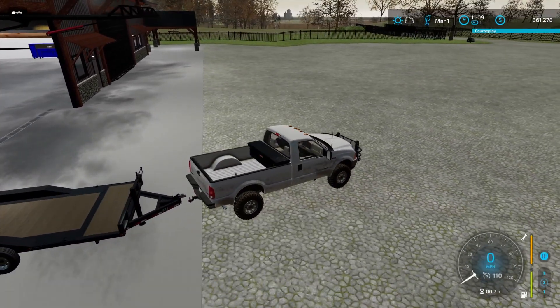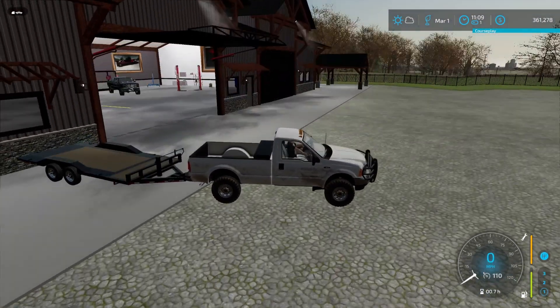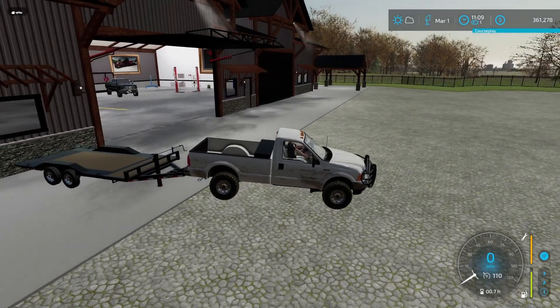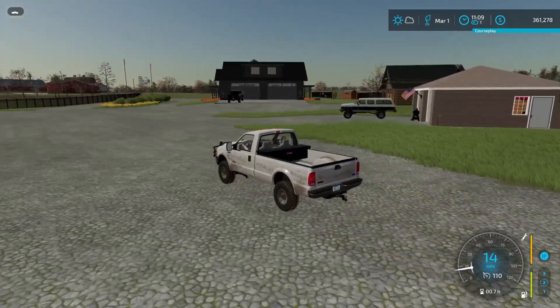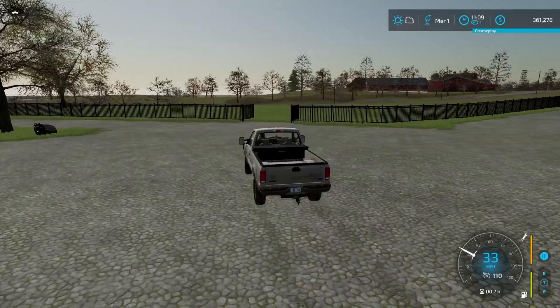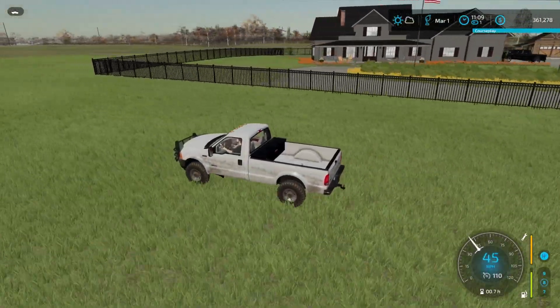We still got the K30 — that locks up perfect. We're gonna go right here in the mud pit real quick, and then we'll come back and get that Dodge.